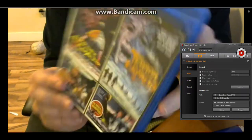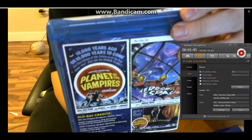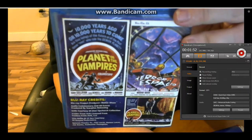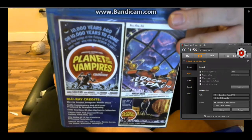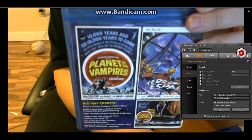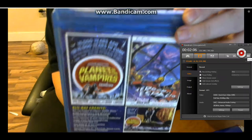You should check out Planet of the Vampires because if you're into Mario Bava movies, you'll like this. If you're into old sci-fi, you'll like this. And it's really something you should see anyway, just so you can say you've seen it — because it's part of the history of sci-fi. This is a pretty crucial movie. Thanks for watching and subscribe for more video reviews.